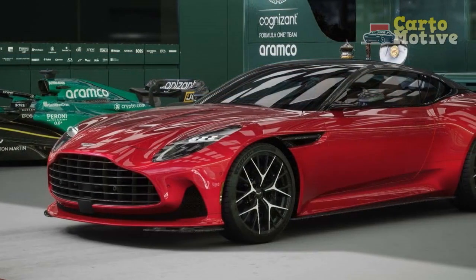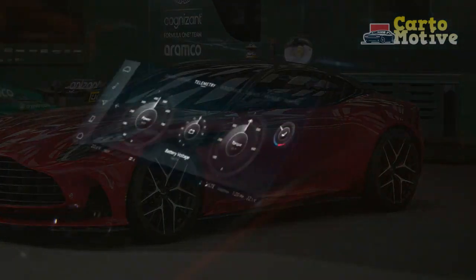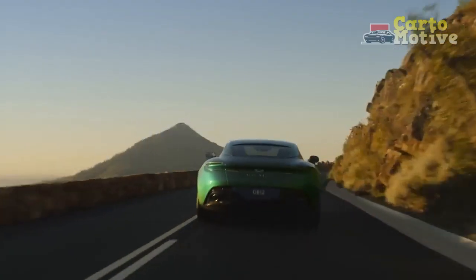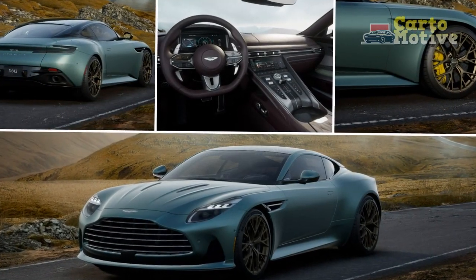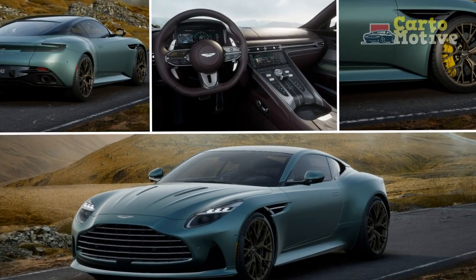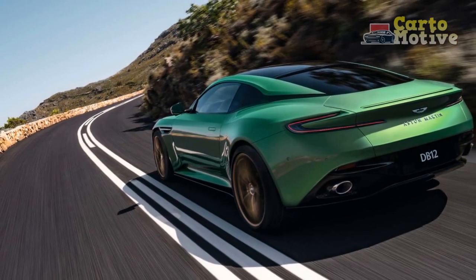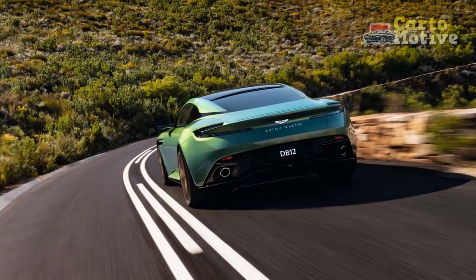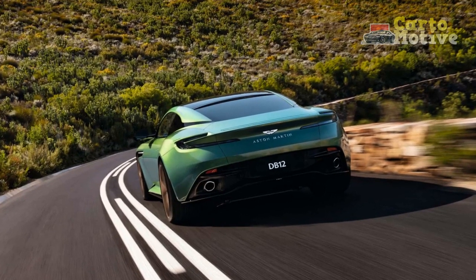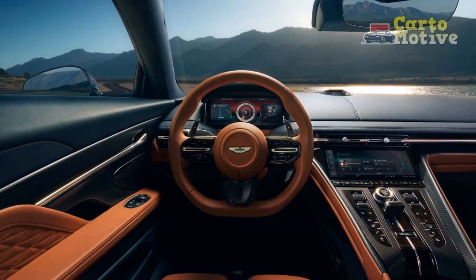Driving Experience. The 2024 Aston Martin DB12 delivers a driving experience that is second to none. The combination of its powerful engine, responsive handling, and luxurious interior makes every drive memorable. The exhaust note, with its deep and melodious tone, adds to the sensory pleasure. The DB12 adapts to the driver's preferences with driving modes ranging from a comfortable GT mode to a dynamic sport mode, while the well-crafted cabin provides exceptional comfort for both driver and passenger on long journeys.